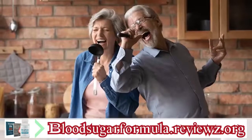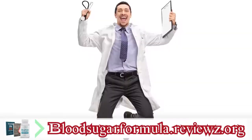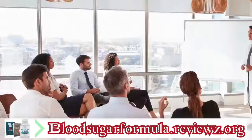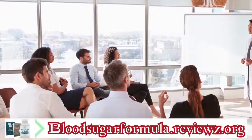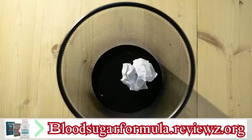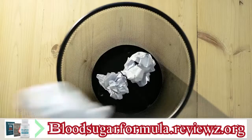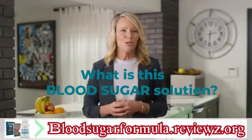Not only that, their energy levels soared and their belly fat melted away. Dr. Joslin was so excited by these results, he presented his research on this breakthrough to the medical community. But the other doctors didn't adopt his natural solution and it got buried by the medical establishment in favor of conventional treatments. So what is this blood sugar solution?